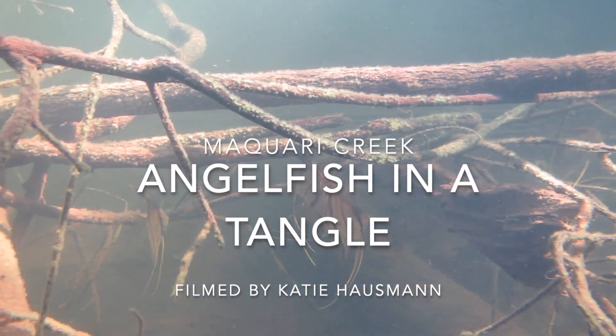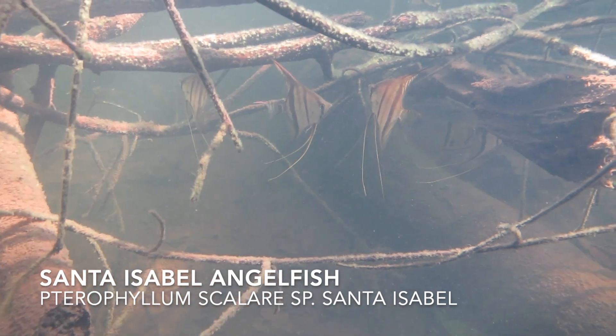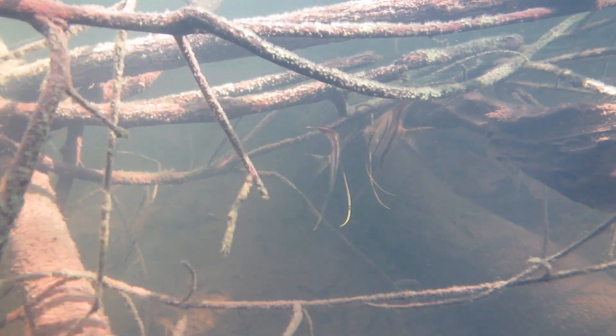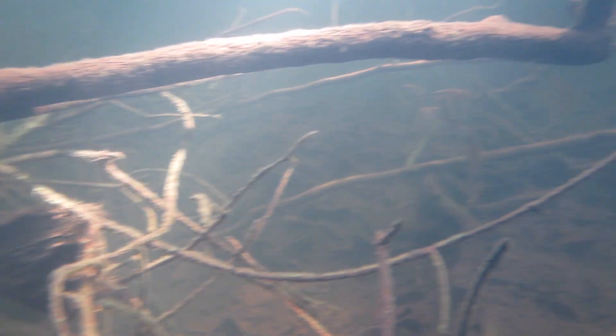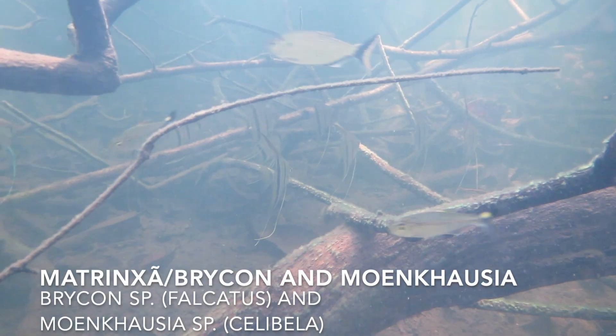These angelfish were filmed at Macquarie Creek by Katie Hausman. We've definitely shown you these angelfish before — these are Santa Isabel angelfish, but this is new and different footage of them. It's worth showing you because these fish are just so cool. Their abnormally large body size and long delicate fins makes them especially beautiful angelfish.